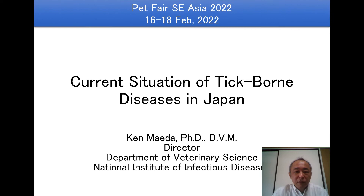Good afternoon, everybody. My name is Ken Maida. I am a director of the Department of Veterinary Science, National Institute of Infectious Diseases, Japan. Before my presentation, I would like to appreciate the organizer for this talking opportunity. Now I would like to start my presentation. Today's topic is the current situation of tick-borne diseases in Japan.